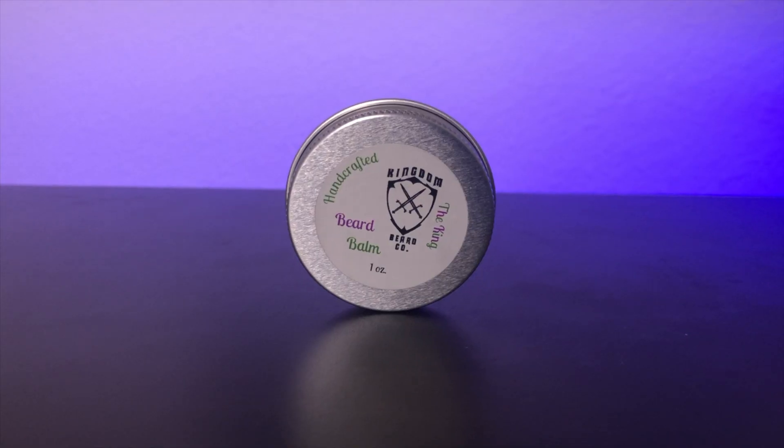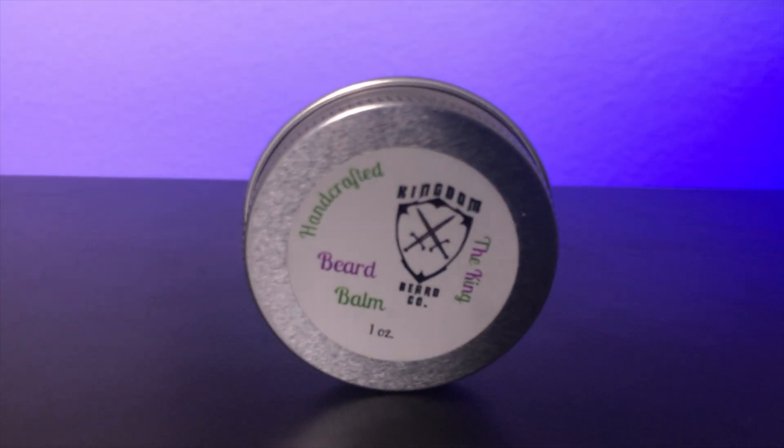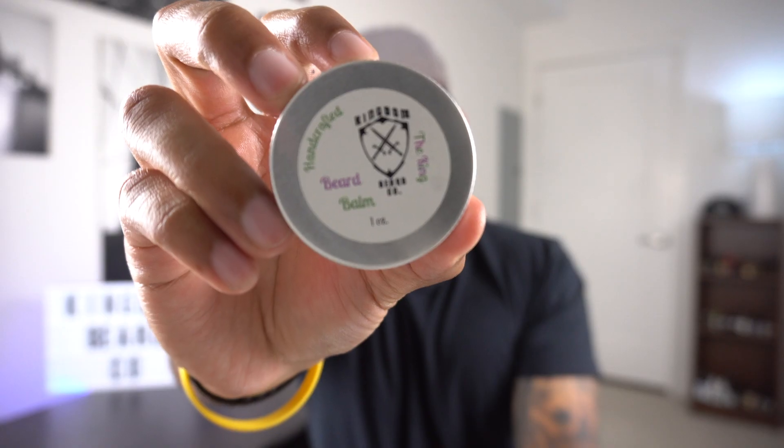Now I'm going to move on to the balm. I'm presenting the one-ounce beard balm. Ingredients on this are pure yellow beeswax, organic shea butter, organic jojoba oil, grapeseed oil, sweet almond oil, vitamin E oil, and essential oil — all organic, all natural ingredients.